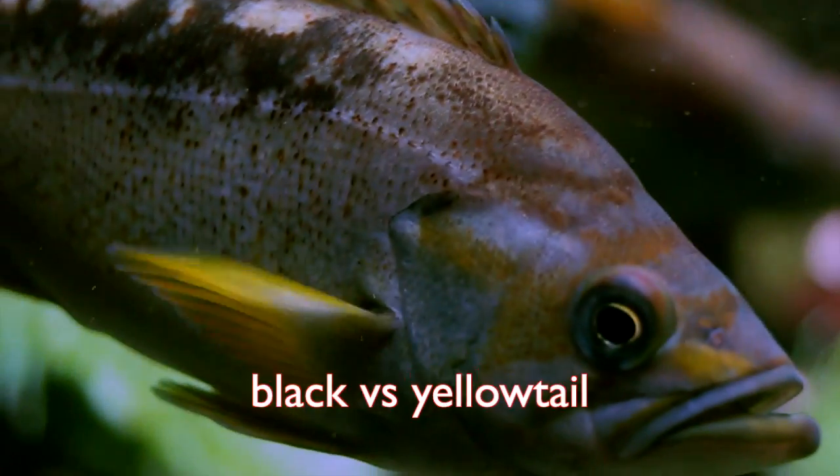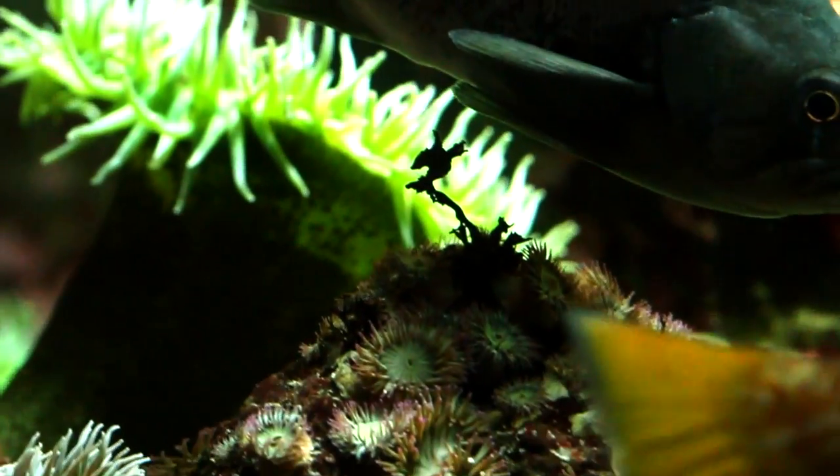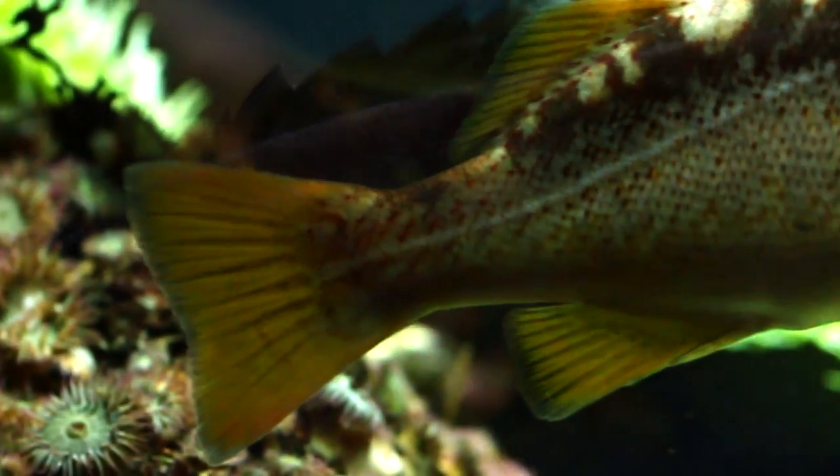Black and yellowtail rockfish are easy to mix up because both have saddle patches. Yellowtails will have sharper features than the black rockfish. Go with a good light, and you'll see yellow-washed fins on the yellowtail.